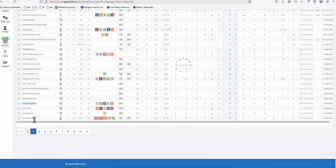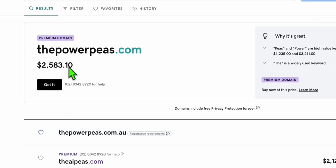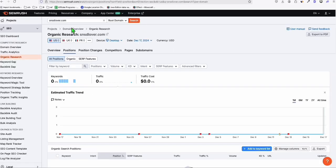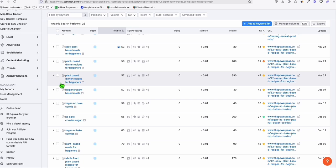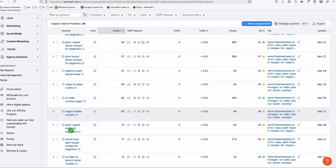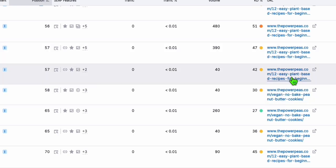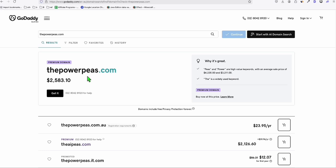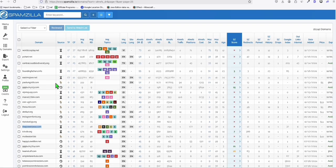Unfortunately, we weren't able to find any really good domains to share today. Let's look at the last one — powerpiece.com. It's a premium domain at $2,500. Going to SEMrush — look at that! There are 29 keywords already ranking, all about recipes for vegan cookies and similar topics. You can get instant traffic if you recreate this content. It's a WordPress path, but I don't think it's worth $2,500 unless it has at least 100-200 keywords already in the top 10 of Google.